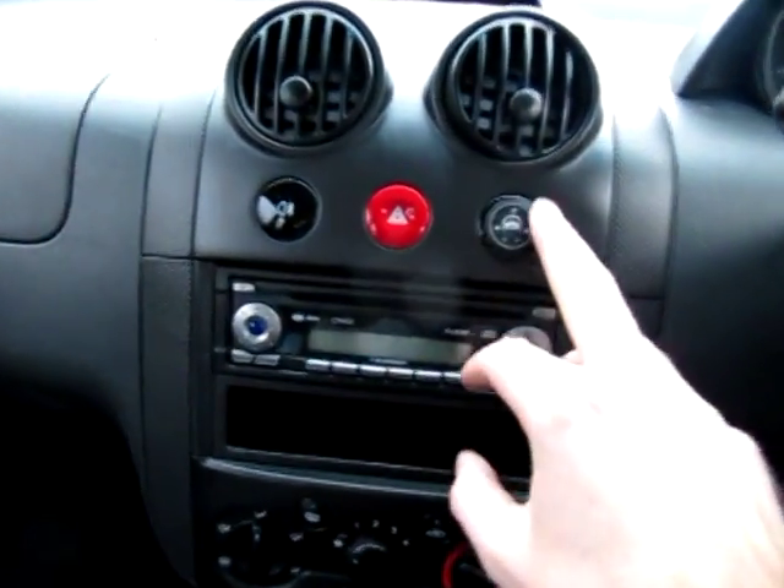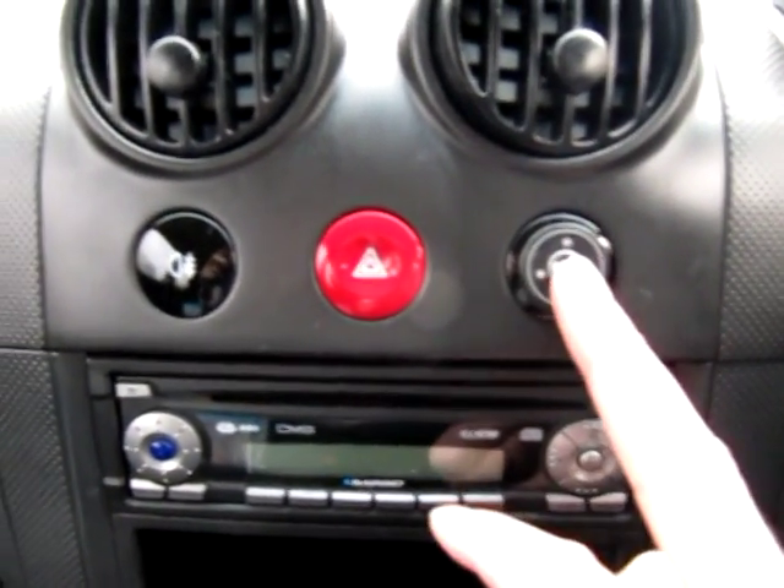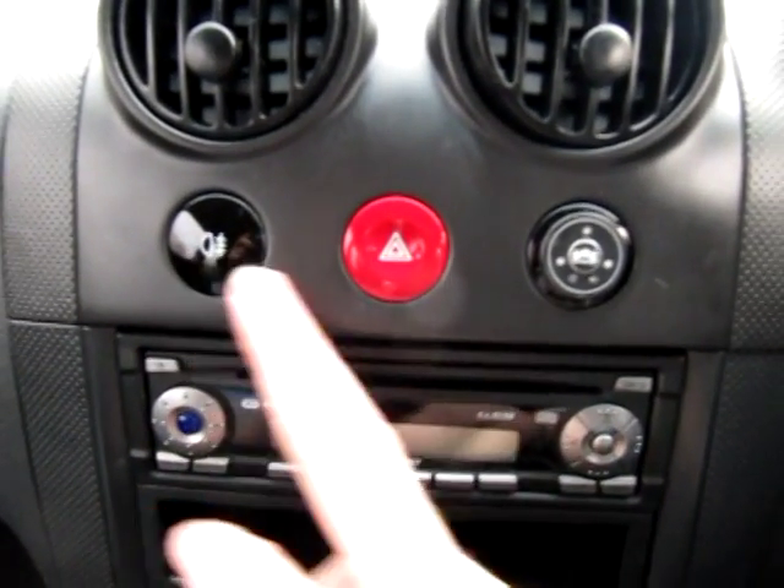This is where we've had the BRC LPG switch fitted — and this was a blank. I just think the round switch fits very nicely, along with the rear fog light switch and the hazard light switch.